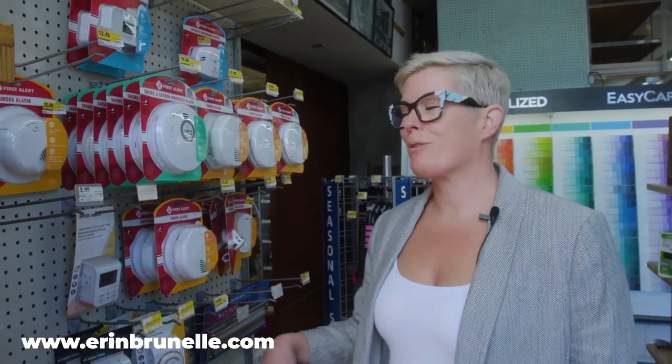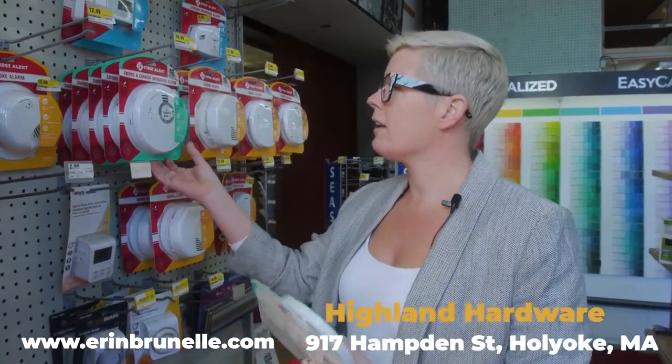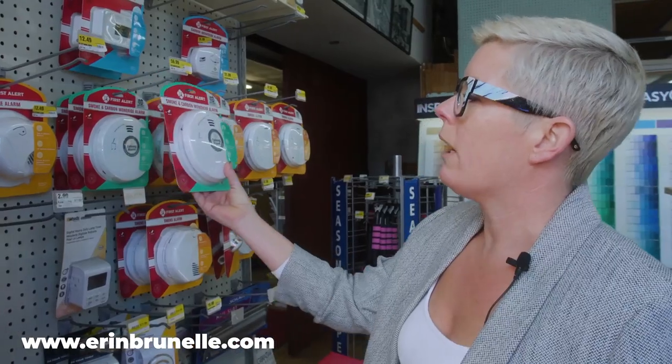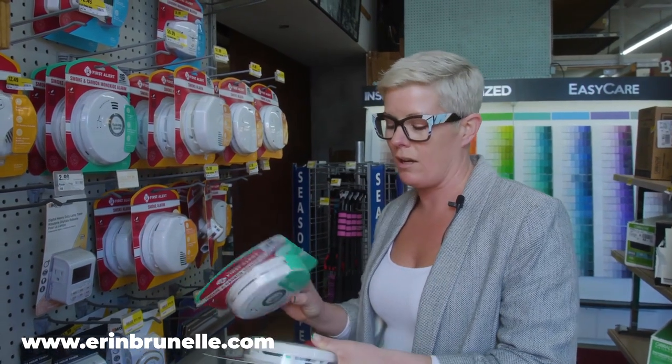One of the main reasons I like to get my smoke detectors here at Highland Hardware is they don't have too much inventory. I find that the big box stores have way too much to look at and it's easy to buy the wrong thing. The main thing you want to look for when buying your smoke detectors is they need to be photoelectric in order to pass the town's inspections now.